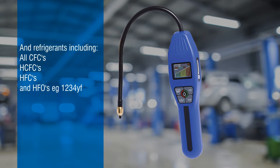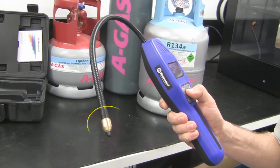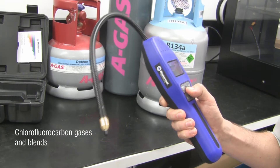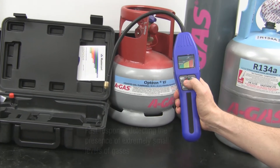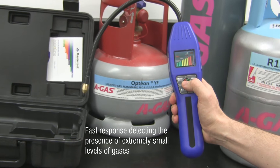HFCs and HFOs such as R1234YF. The IntelliSense Leak Detector employs a new metal oxide gas sensor for the detection of chlorofluorocarbon gases and blends. This tin oxide sensor is characterized by high sensitivity and has a fast response upon detecting the presence of extremely small levels of chlorofluorocarbon gases.